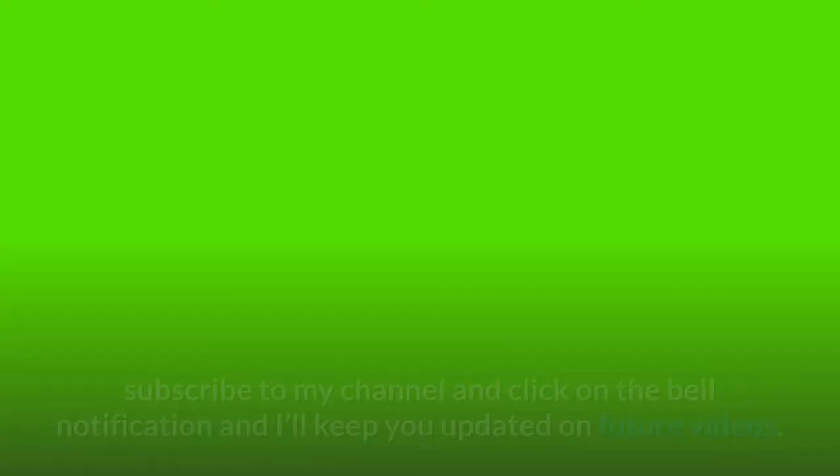Are you a health nut? Join the Health Nut Hour today — subscribe to my channel and click on the bell notification, and I'll keep you updated on future videos. See you in the next one.